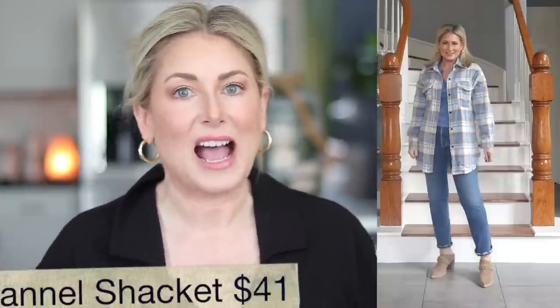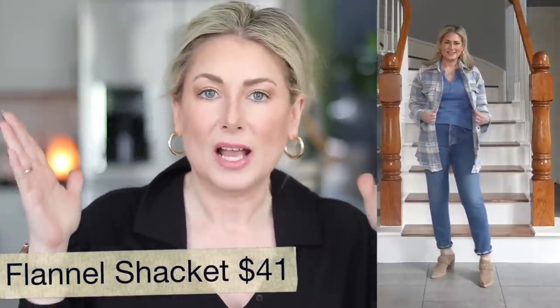Moving on to outerwear — still very much a trend is the shacket. There are definitely some that are more flattering than others. I really like this one because it's not the boxy cut I see so often. It's a thinner weight, flannel-feel material with quite a few plaid options. It is a little oversized — I'm wearing mine in a small — but see how it hugs the body just a bit more instead of that boxy look. I feel this option is more flattering, and I love the longer length on it.